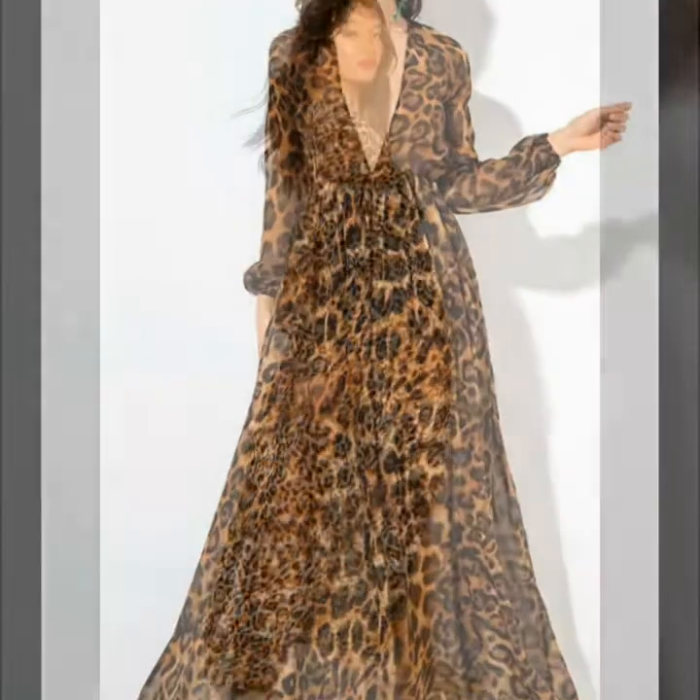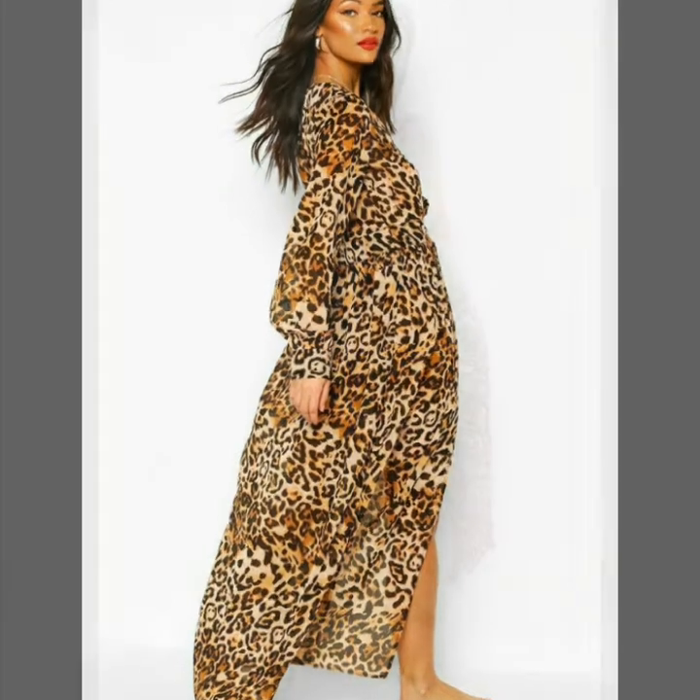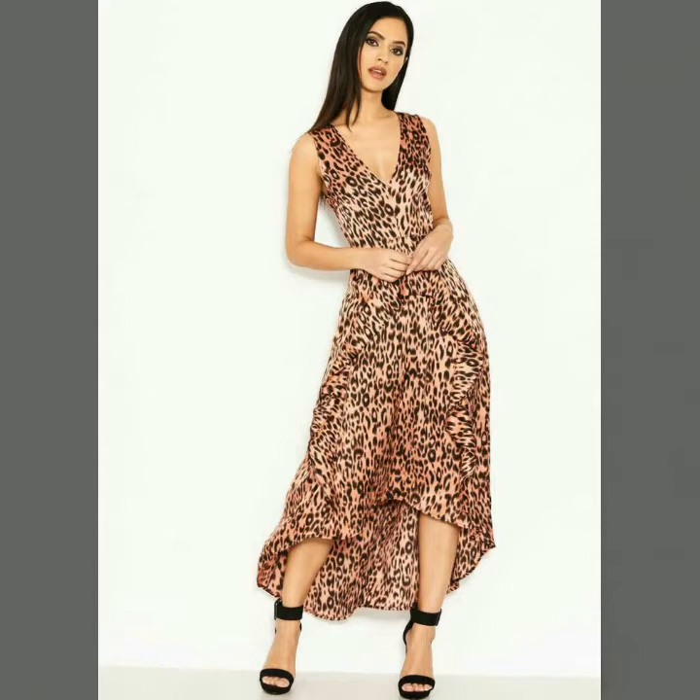Dear friends, I always try to give you free content and useful videos about the latest fashion and style, so that you guys remain updated on all upcoming fashion and style.